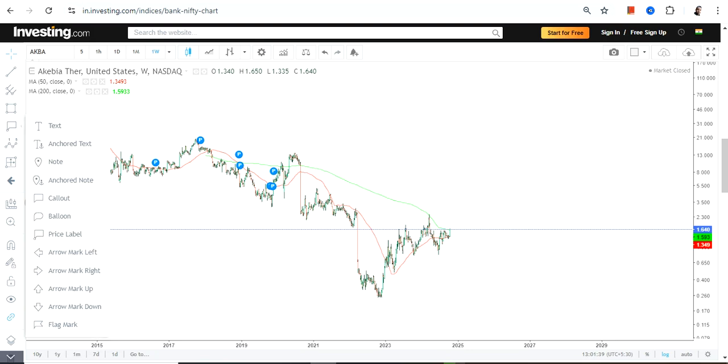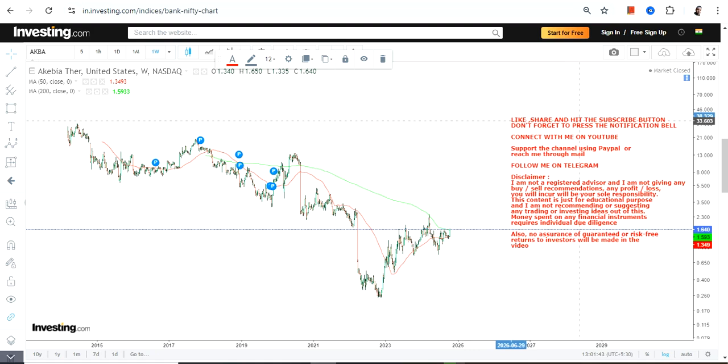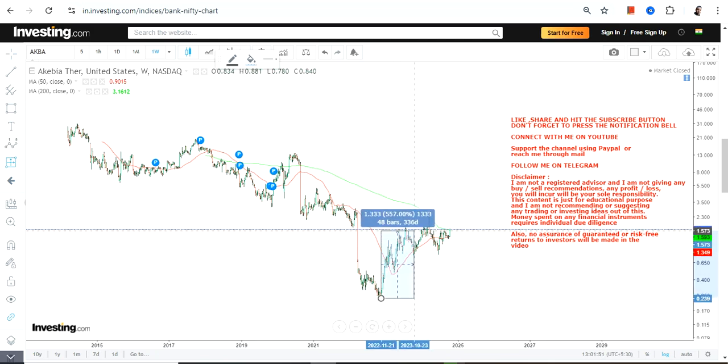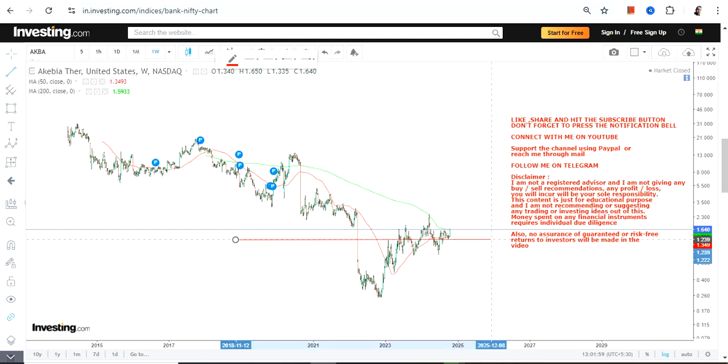Looking at the price behavior or current price movement of AKBA, it's been consolidating for the last one to one and a half years, but from the lows it has already given a return of nearly 550 percent and it is retaining its gains — that's the most important thing. The momentum is strong here, there's no doubt about it.